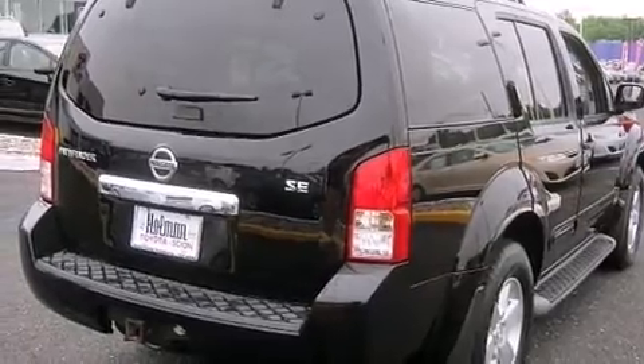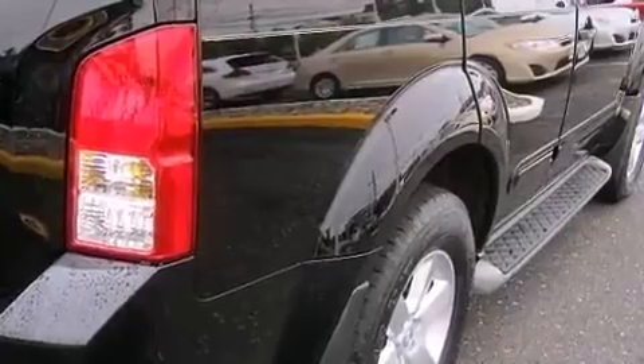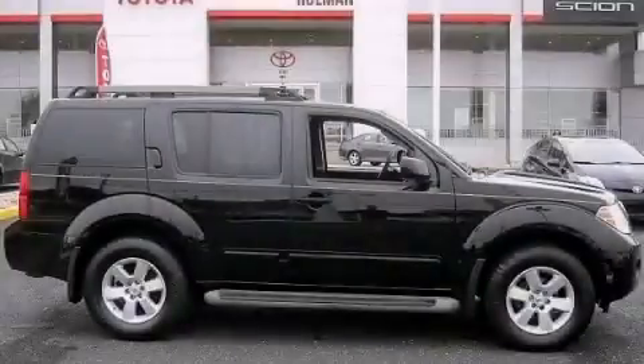An energy-absorbing steering column, a pass-through rear seat, and aluminum wheels. Call now to find out how you can own this breathtaking automobile.